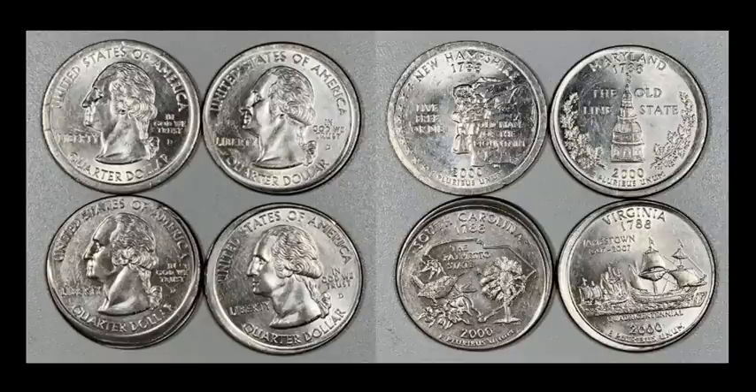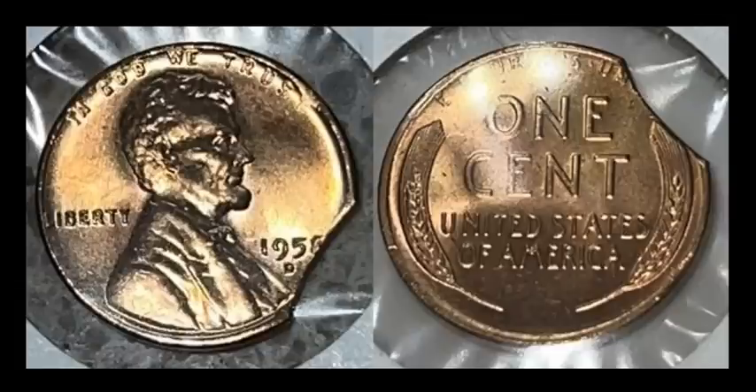Here's a 1958-D Lincoln Wheat cent — a really nice high-grade minty red with a pretty good-sized curved clip. This one sold for $59.44 with 11 bids. That is like one of the most expensive clips I've seen in quite some time, bid up through 11 bids. If this is one for a date set, this might be pretty scarce.